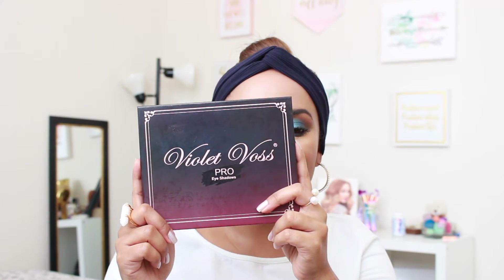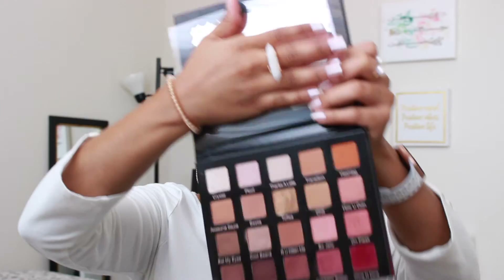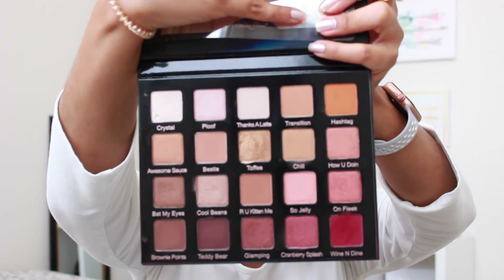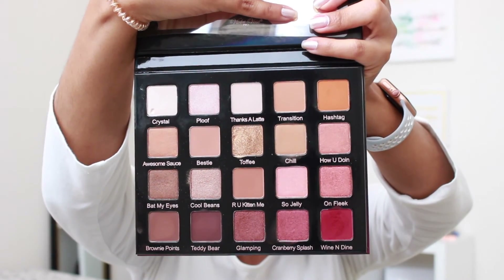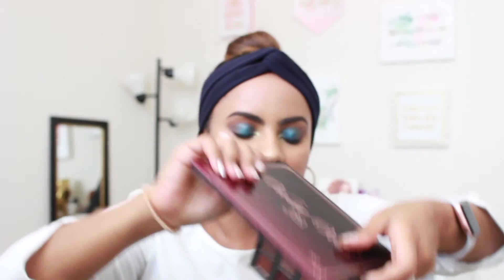I almost forgot to show you one last palette — this one I just received this month by Violet Voss, called the Pro HD Eyeshadow Palette. I just used it on my BoxyCharm December unboxing video. I always do a look using the products I receive in my BoxyCharms, so if you're curious about any of these shadows, you can go check my BoxyCharm videos to see them in action. This eyeshadow palette is amazing quality, has a mirror, and the packaging is beautiful. It's one of those palettes you can use for any neutral eyeshadow look, but it also has pops of color. I really, really love it.